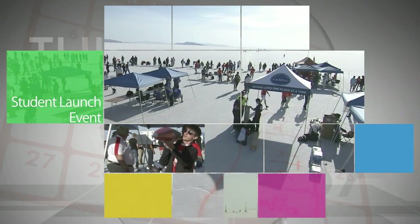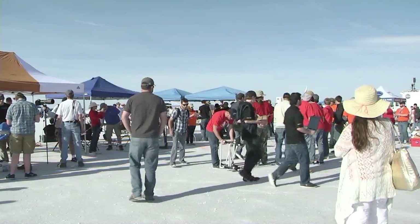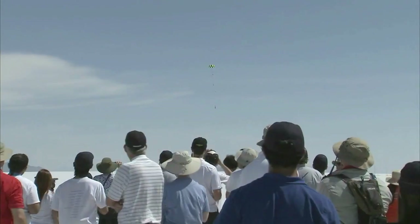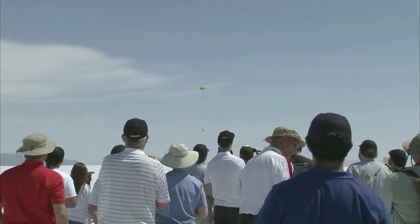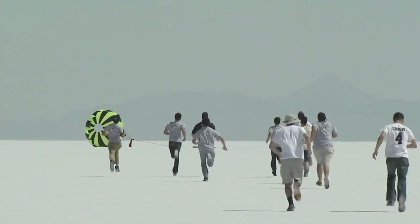The new Student Launch – formerly the Student Launch Initiative – wrapped up Sunday in Salt Lake City, Utah. Sixteen student-built rockets with working science or engineering payloads soared to altitudes of nearly 20,000 feet during the event, which provides relevant and cost-effective research and development support to NASA's Space Launch System program at Marshall Space Flight Center.